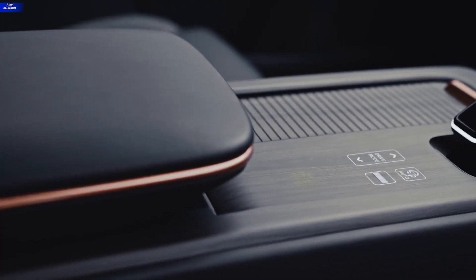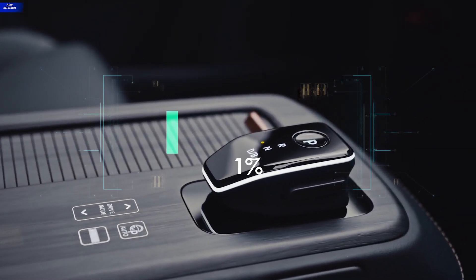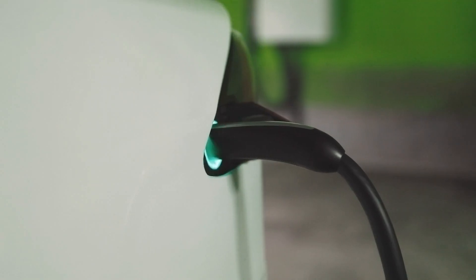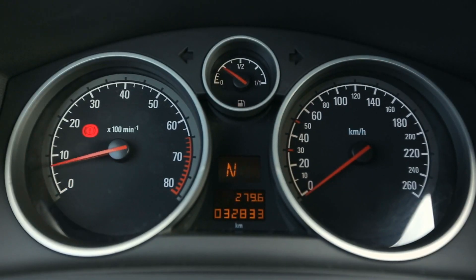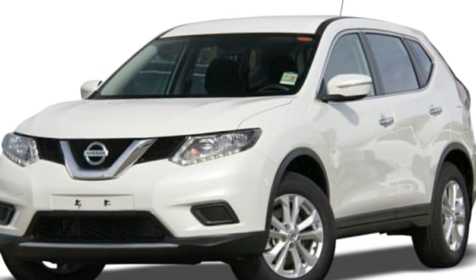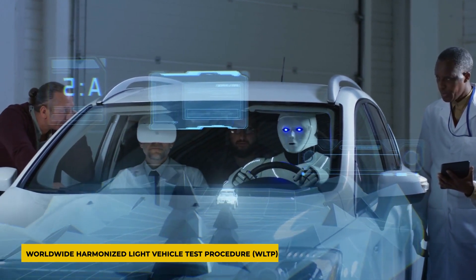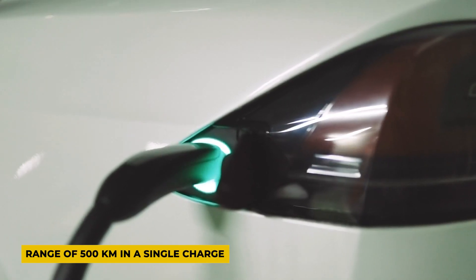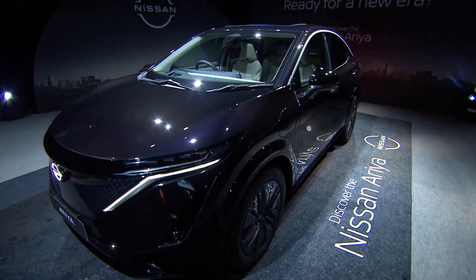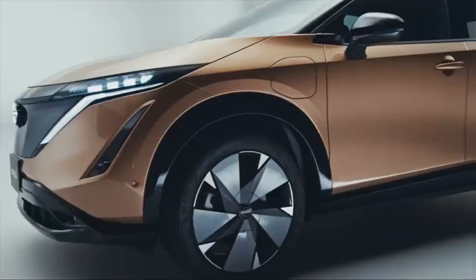The specs themselves may be appealing, but we are missing an important piece of information that directly influences the charging details — it's the range of this specific EV. Much like mileage for an engine-based vehicle, if we talk about the FWD category, according to the Worldwide Harmonized Light Vehicle Test Procedure (WLTP), the car has a range of 500 kilometers on a single charge. For the E-Force variant, the range is 400 kilometers, and for the other AWD version, it is 460 kilometers.